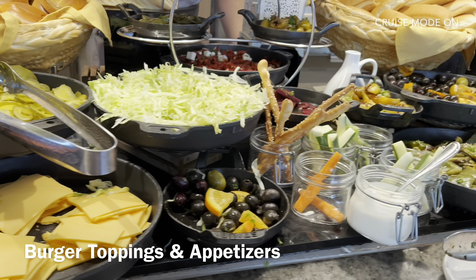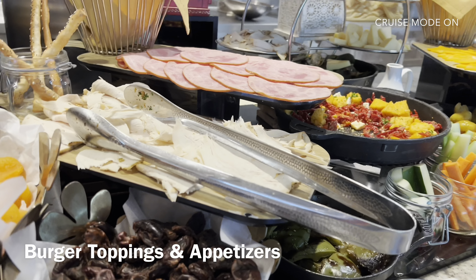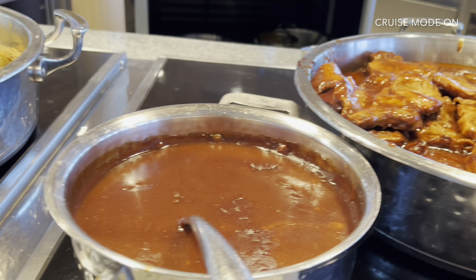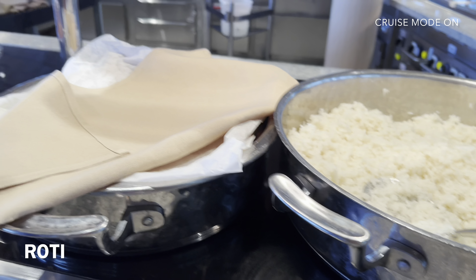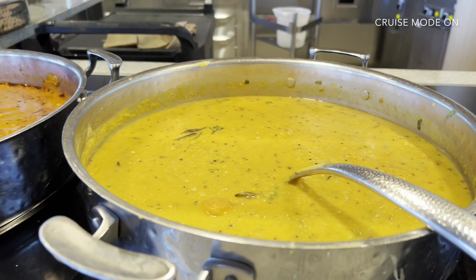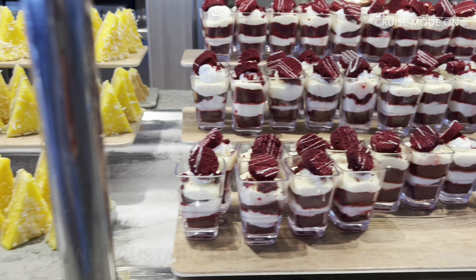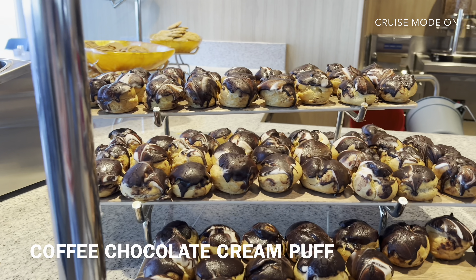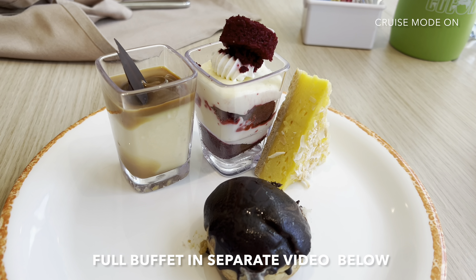I'm really curious what they have for lunch in the Windjammer, so we're here for a casual, quick lunch. There's red velvet cake, coconut custard tart, caramel pot de crème, and coffee chocolate cream puff. Don't let this fool you because this tastes better than it looks. I'm just sampling the food today.